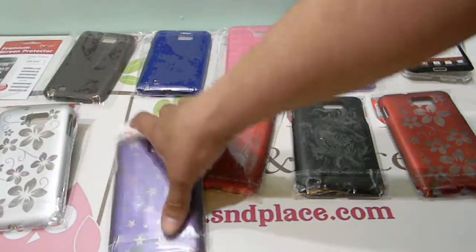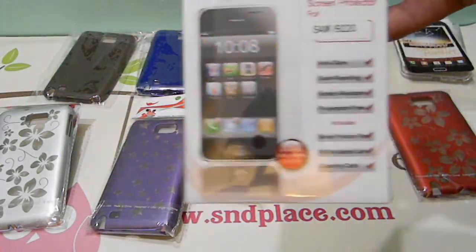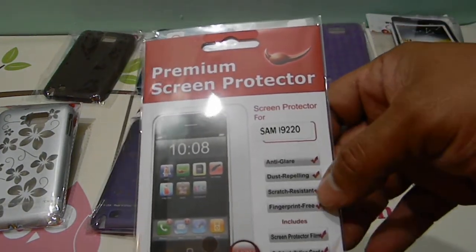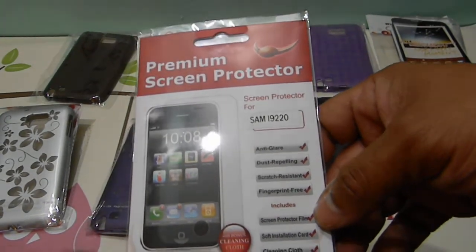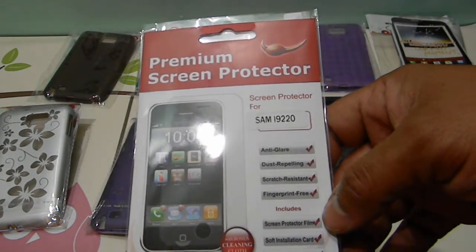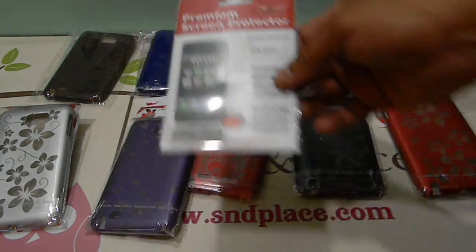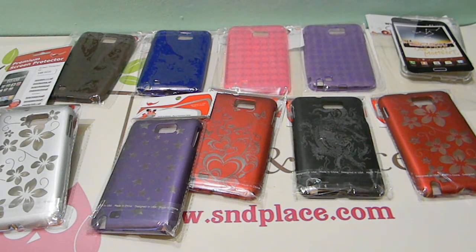You can get these on Amazon — we have them now. And as always with the AMO brand, the screen protector is stated as anti-glare, dust-repelling, scratch-resistant, and fingerprint-free. Like the other screen protectors, they include a screen protector film, the soft installation card, and the cleaning cloth. Every case comes with a screen protector.